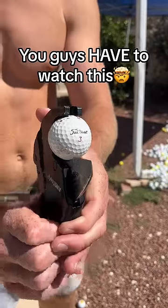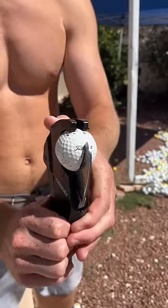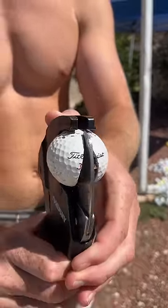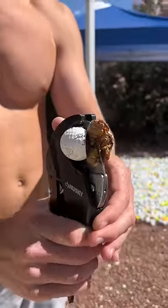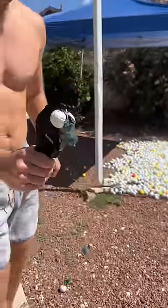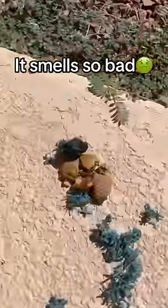So of course we cut it open and it was the grossest thing ever, so I'll be quiet and let you guys watch this one. To be honest, I didn't even want to touch it after, but there's some weird sticky liquid in there.